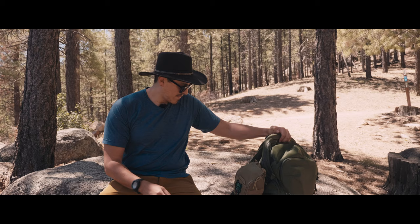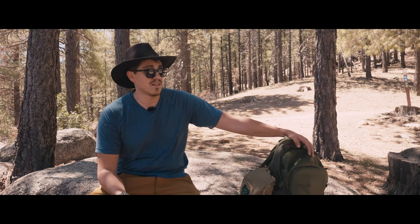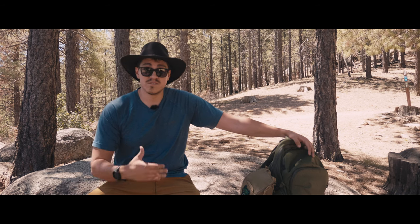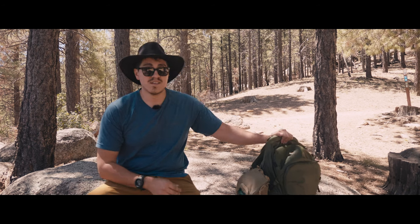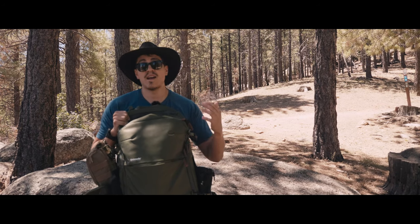This right here is by far one of the most important things to consider when you're out in nature or hiking. I would say three things: the clothes you wear, the backpack, which is also very important, and how you carry your water.